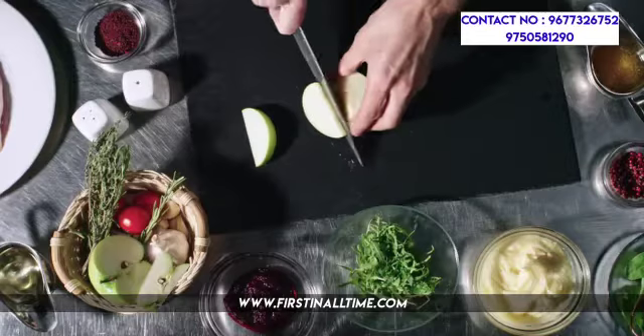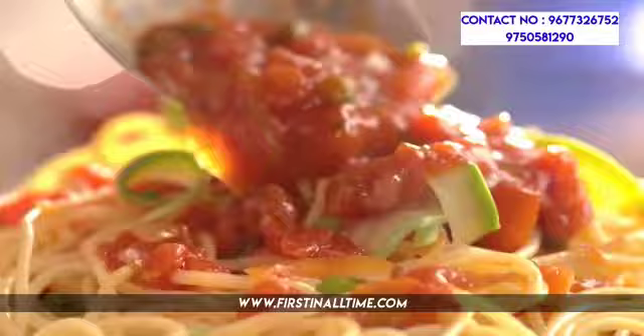The salary in this course ranges from approximately 3 to 7 lakhs per annum. For admission details, college details, and fees details, please contact the helpline number where our staff will assist you.